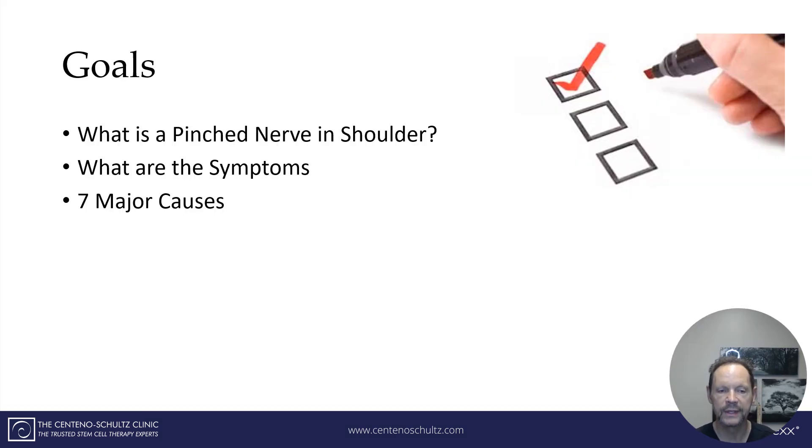The goals of this brief presentation include to describe what is a pinched nerve in the shoulder, what are the symptoms associated with this, and what are the seven major causes.